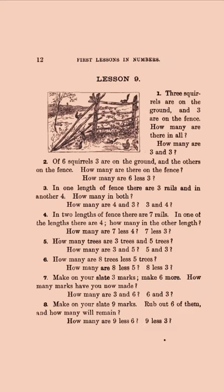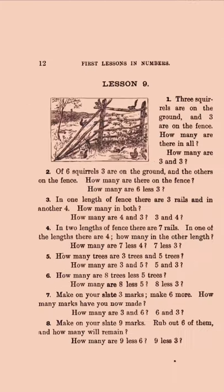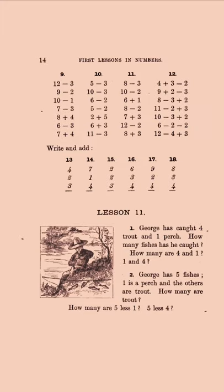And then some recitations — you don't get that in modern schools. 'Three squirrels are on the ground and three are on the fence. How many are there in all?' And then: 'George has caught four trout and one perch. How many fishes has he caught?' So the word problem: 'How many are four and one? One and four.' So it's the commutative property — helping kids learn that it doesn't matter in what order you add things. That's great.